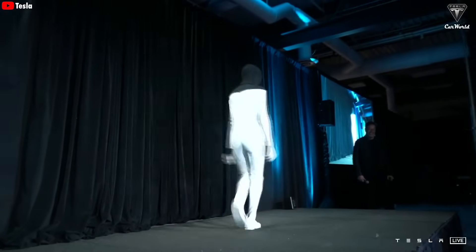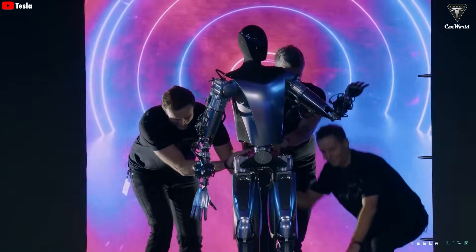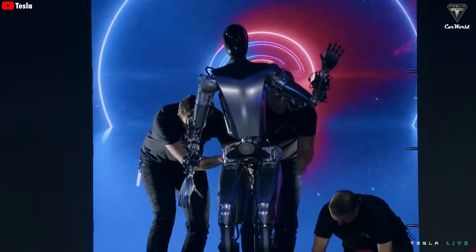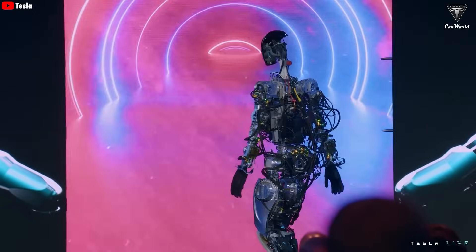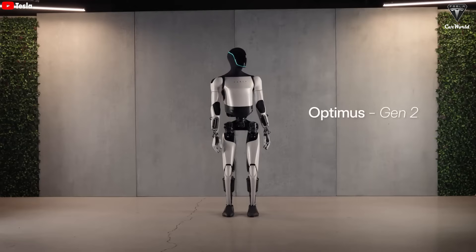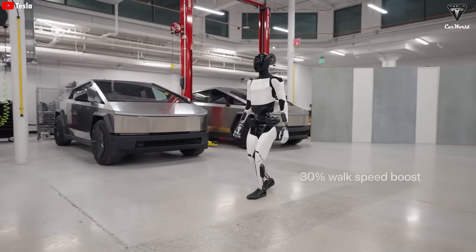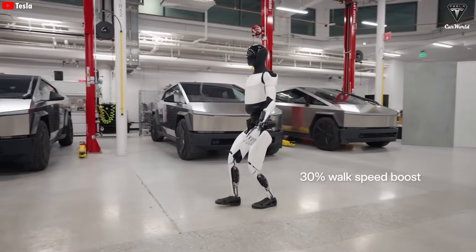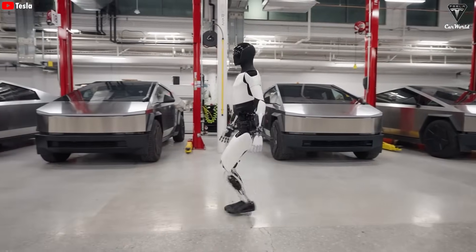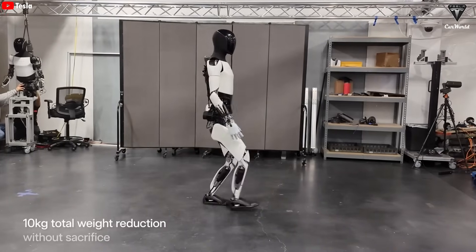But just a year later at AI Day 2022, Tesla surprised everyone by unveiling a real functioning prototype — it was awkward, but it worked. By late 2023 with the debut of Gen 2, the progress was undeniable: the robot could walk 30% faster, fold clothes, delicately hold an egg without cracking it, and even move with a surprising rhythm on the dance floor.